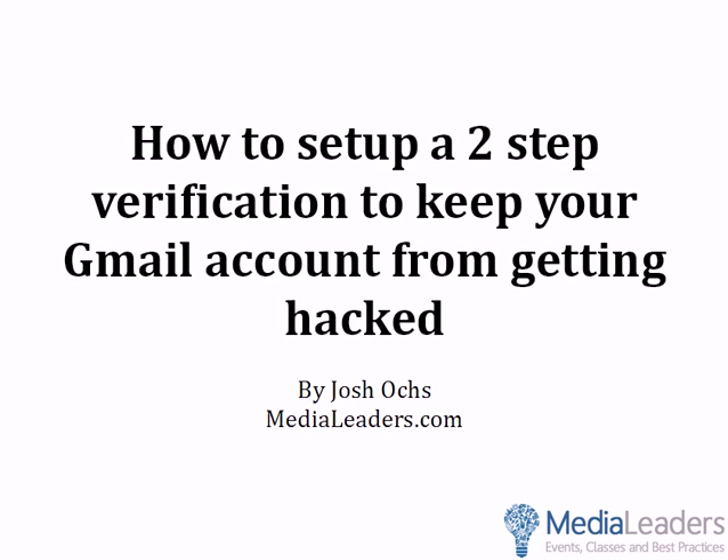Hey there, this is Josh Oaks, and in this short video I am going to show you how and why you should set up two-step verification to keep your Gmail account from getting hacked. You can learn more about us at Medialeaders.com. Let's jump right into it.